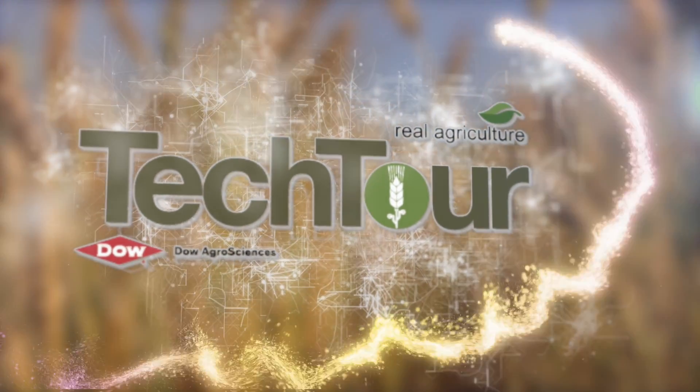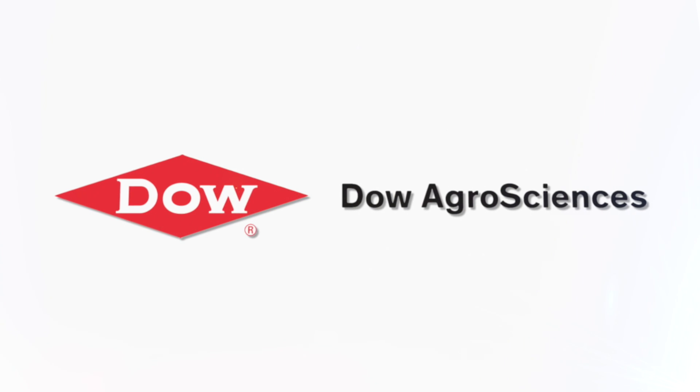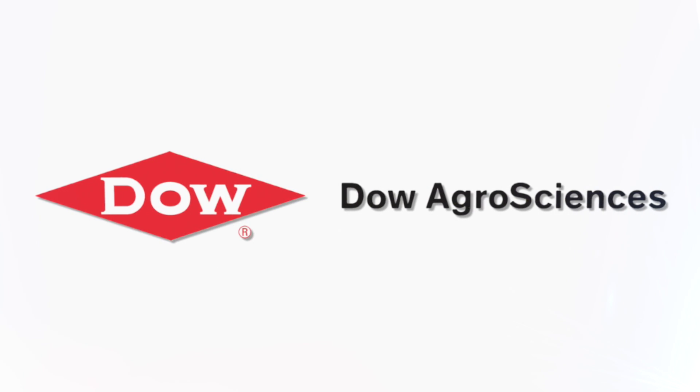Tech Tour on RealAgriculture.com is brought to you by Dow AgroSciences, bringing customer-first innovations to the field.